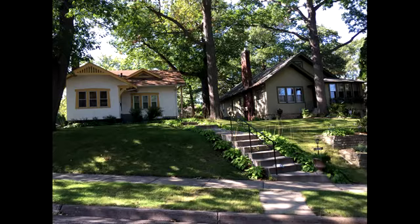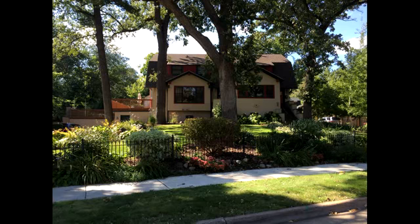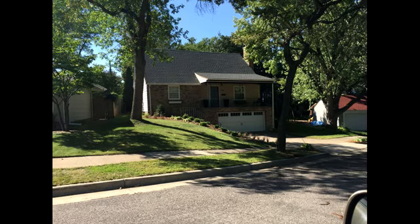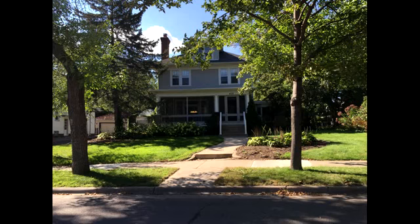You will find all sorts of different home styles from the first half of the 21st century in the Bryn Mawr neighborhood — from Victorian to Tudors, Colonials, Bungalows, Ramblers, and even the occasional contemporary. This is the reason why this area is known for its charm and is considered a high demand neighborhood in Minneapolis.